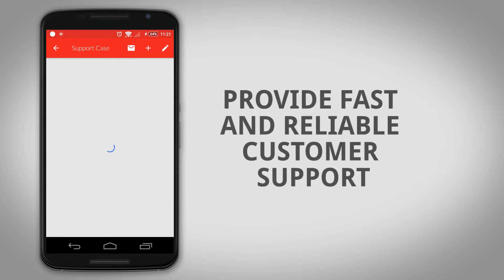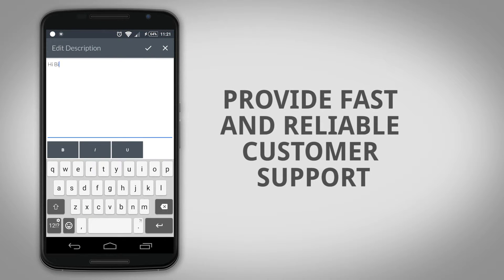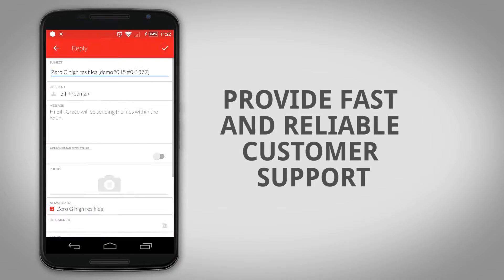Help customers faster by creating, assigning, and replying to support tickets with just a few swipes and taps.